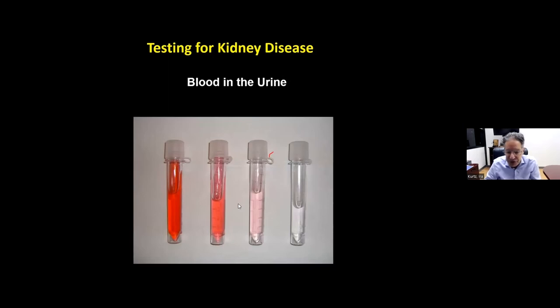Blood should never appear in the urine. Even though the kidney filters blood, mechanisms in the kidney filters prevent blood from passing into the urine. If there are kidney diseases, blood can appear. This doesn't relate to needing dialysis — that's the filtration ability — but blood in the urine tells us something is wrong and requires further workup. Blood is graded as macroscopic (visible to the eye) or microscopic (seen only under a microscope), so we both look at the urine visually and examine it under a microscope for red blood cells.